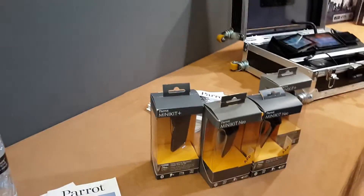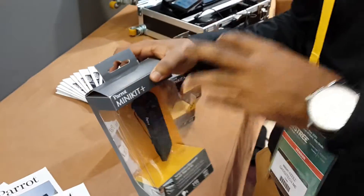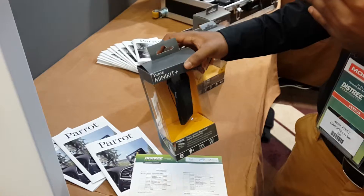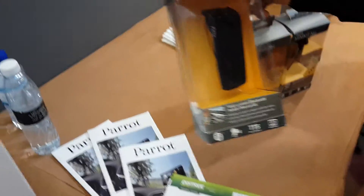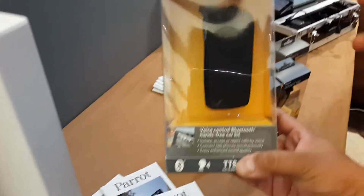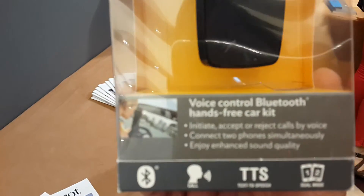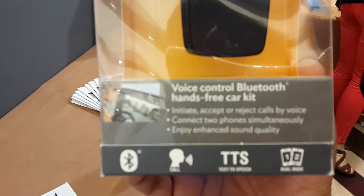Let's talk about this now. This is the Minikit Plus. This is a basic Bluetooth headset but it also has GPS in it and it works on an Android platform. Once you sync your iPhone, Android, Blackberry, or whatever, the phone becomes the visual display of your map, and this gives you voice directions — for example, next intersection, turn right, turn left.